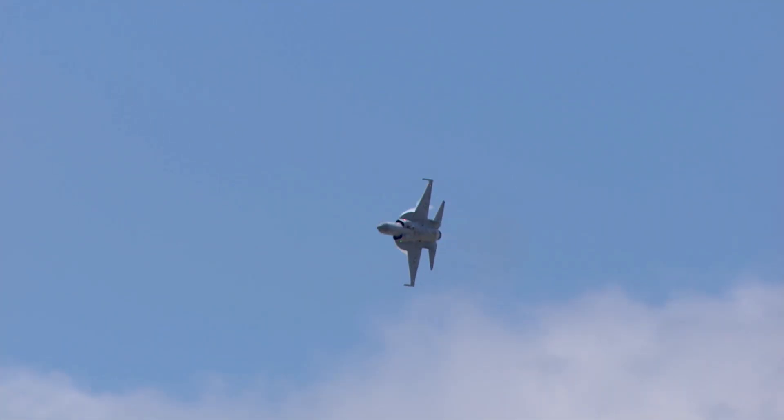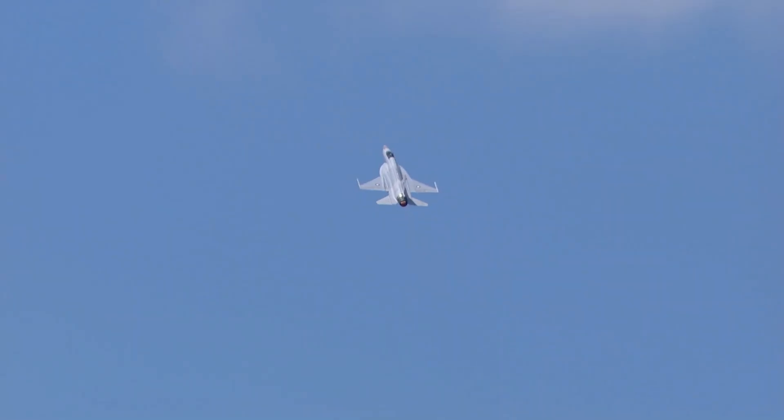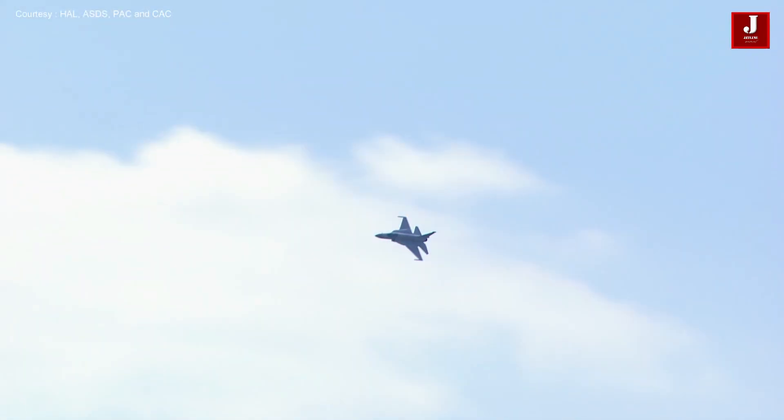The JF-17 Thunder Xiaolong is a single-engine, lightweight, multi-purpose combat aircraft that was developed jointly by Chengdu Aircraft Industry Corporation of China and Pakistan Aeronautical Complex of Pakistan.